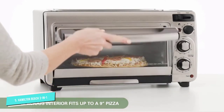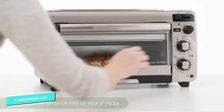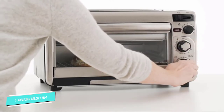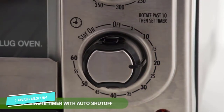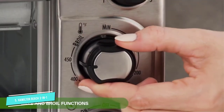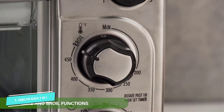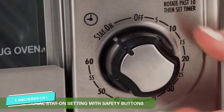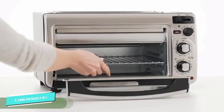Its extra-wide toast slot can fit both regular and artisan bread. Hamilton Beach has a very roomy interior with two rack positions, and is ideal for making pizzas, casseroles, waffles, muffins, and more. A toaster oven can be a useful addition to your kitchen, allowing you to cook things that do not fit inside normal toasters.